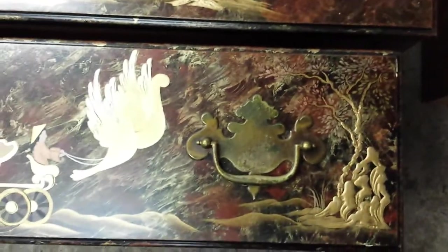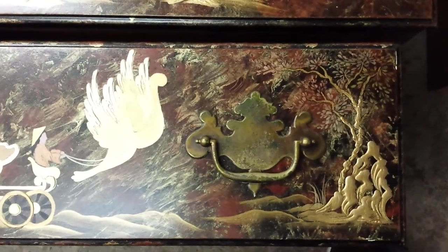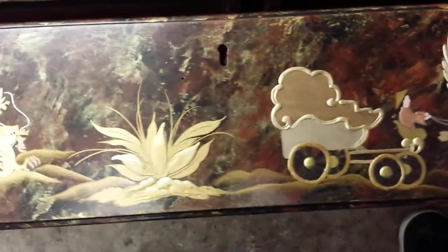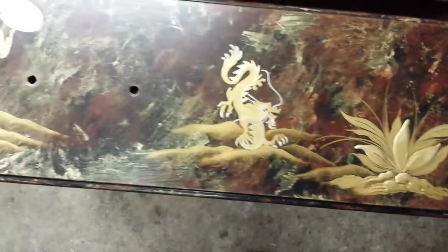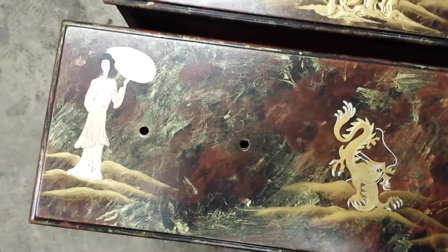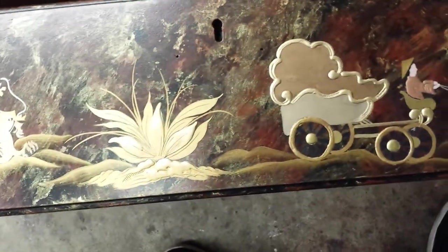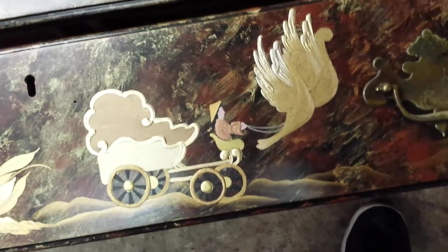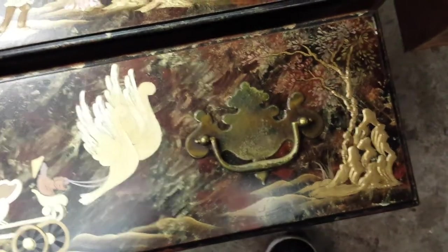This last one here you can see has the hardware on it. She puts the hardware on so she knows she does not have to decorate under that. There's a little wagon with some birds, some little flowers, another dragon, and a beautiful little woman. Now she's not done with any of this — she still has faces to put on, and lining and shading, detail work like tall grasses and weeds and things like that.